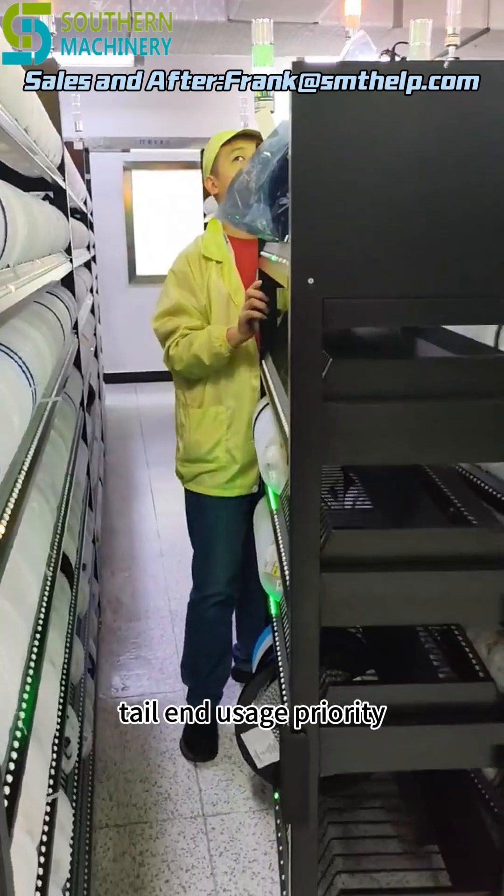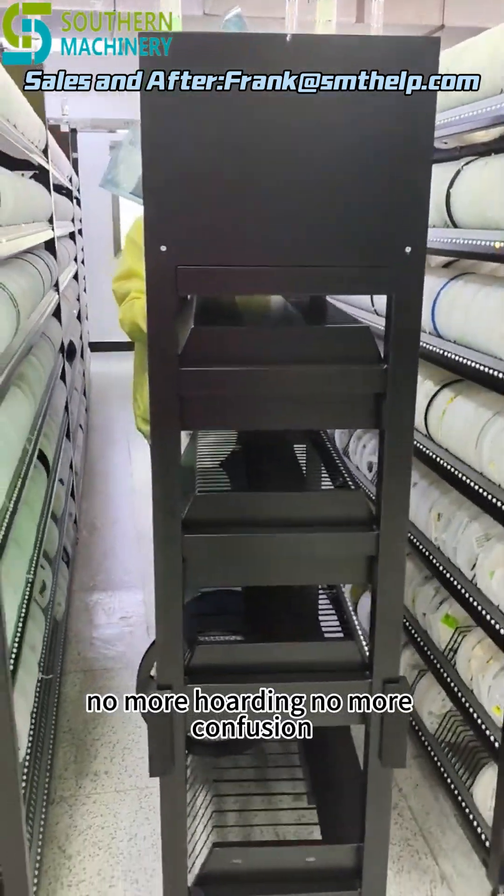First in, first out. Tail-end usage priority — no more hoarding, no more confusion.